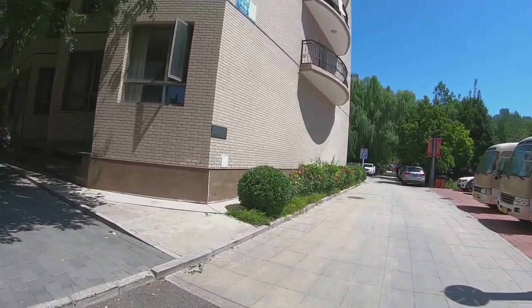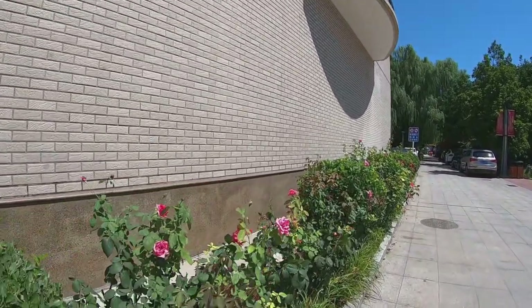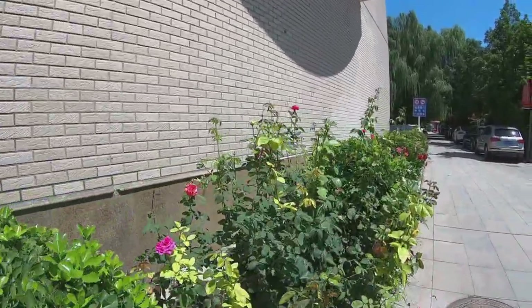Going along this way, there is the apartment for foreign students on my left. And look — Chinese roses again!